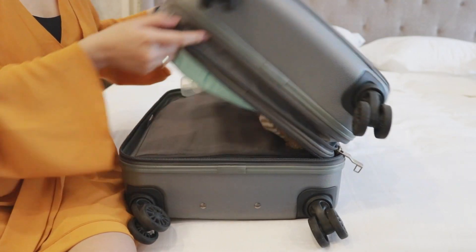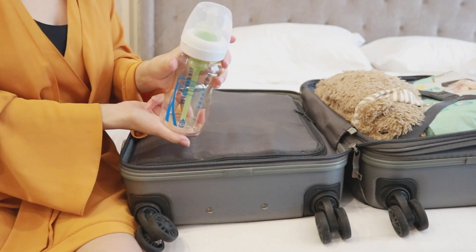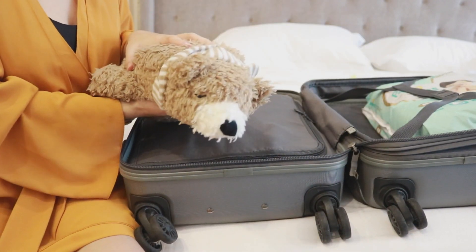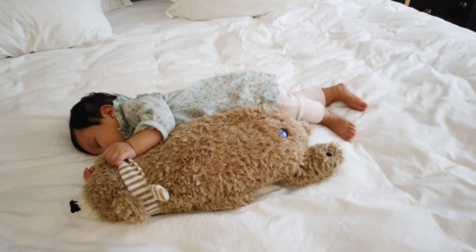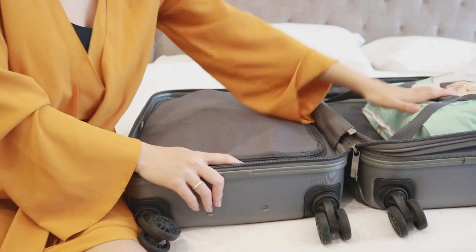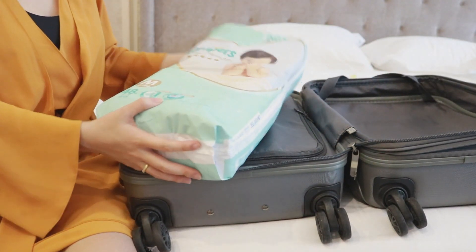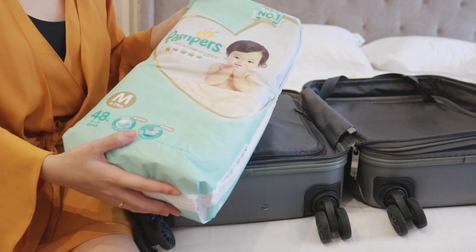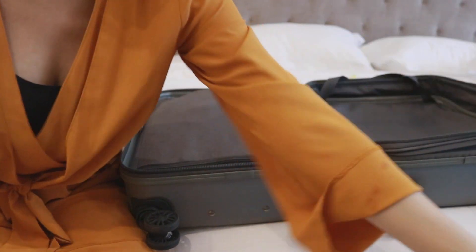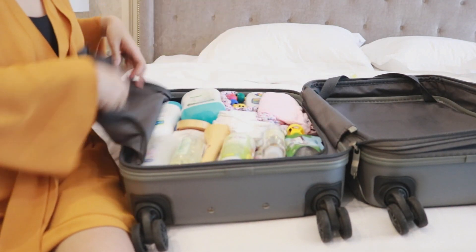Tiếp theo là đến kiện hành lý thứ 2 - đó chính là vali của Venus. Trong này có thêm 1 cái bình sữa nữa, mình mang tổng cộng là 2 bình, có thể dùng xong thì rửa lại. Đây là người bạn thân thiết của Venus, không thể thiếu mỗi khi đi ngủ - mình mang theo để con cảm thấy quen thuộc và dễ ngủ. Tả thì mình mang nguyên 1 bọc luôn để tiện thay cho con - Venus xài một ngày cũng hơn cả chục cái, nên mình mang luôn cả gói.